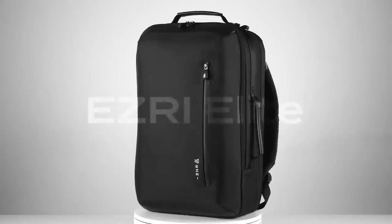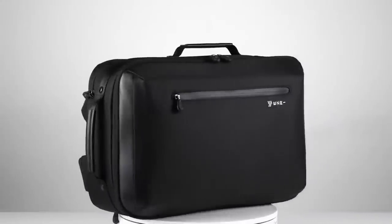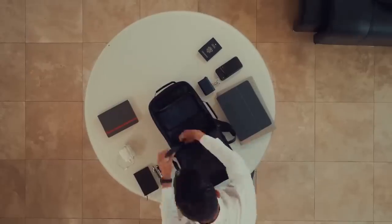Are there bags out there that can be both a briefcase and a backpack so you can get the best of both worlds? The answer is yes. That's why I want to introduce today's sponsor, Esri, and their Elite. This is a bag I've got personally and I absolutely love it — it is both a briefcase and a backpack. If you're a business owner, a CEO, or an executive and you want to look good while still having the functionality of a backpack, this is the bag you've been looking for.